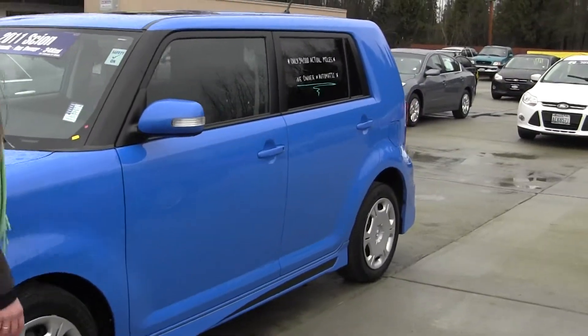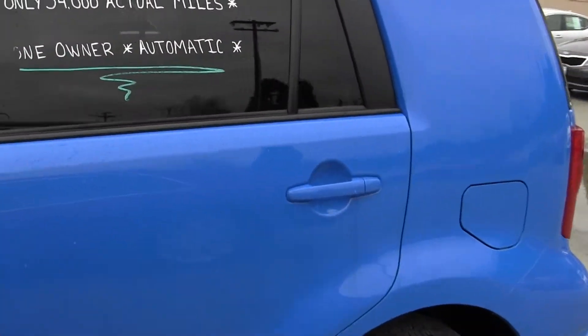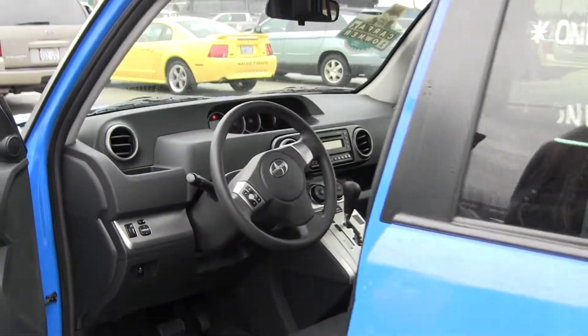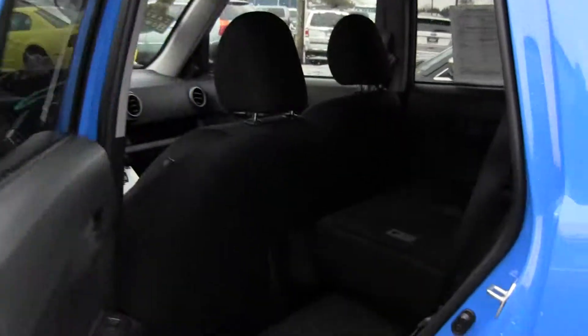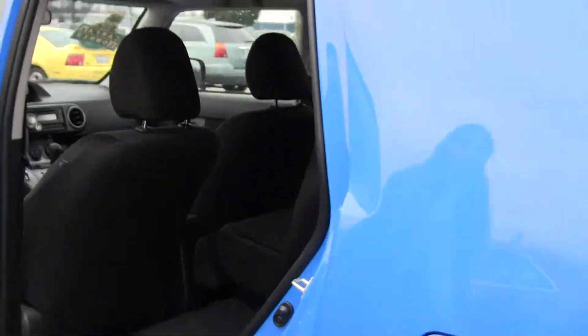It's Carfax One Owner which is a great thing about a pre-owned vehicle. You also have your slightly tinted windows in the front and tinted windows in the back. Black cloth seating, automatic transmission. Back seat seats 3 and you also have the 40-60 split which is great for extra cargo.